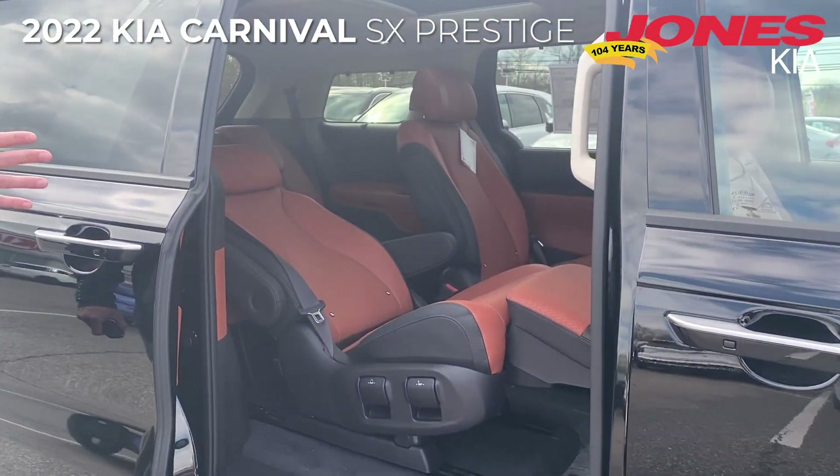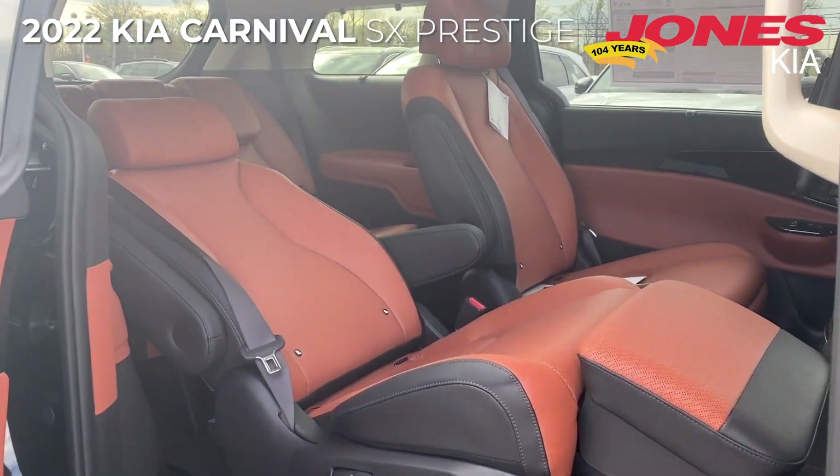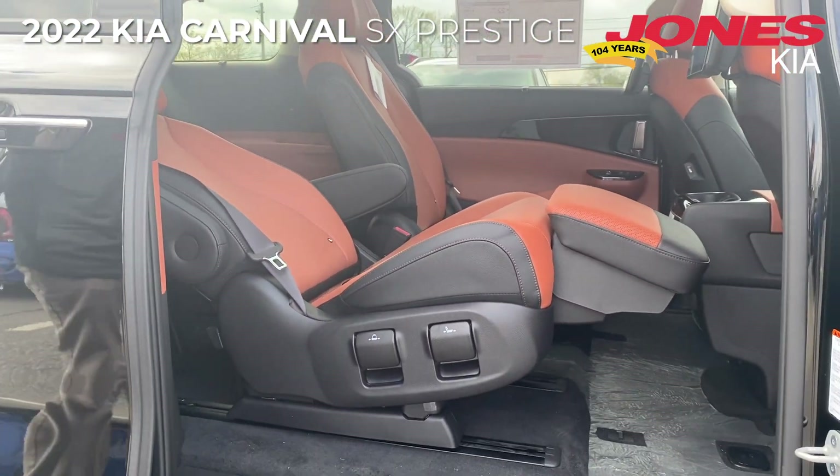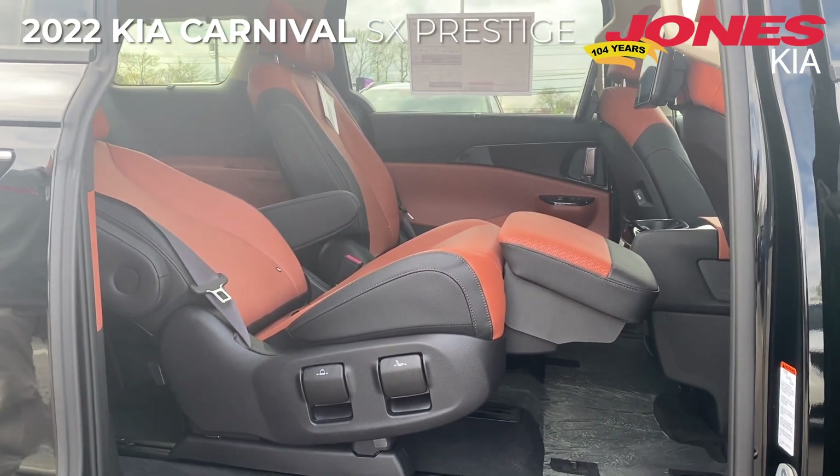One of the highlights of the second row is the VIP lounge seating. The chair here is in the VIP lounge reclining position, which gives plenty of legroom and comfort in the second row.